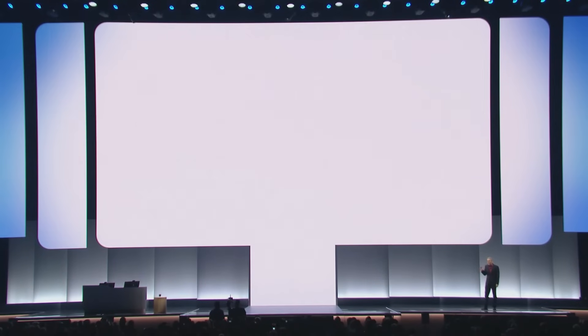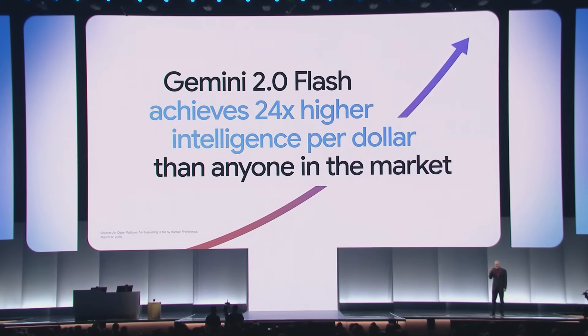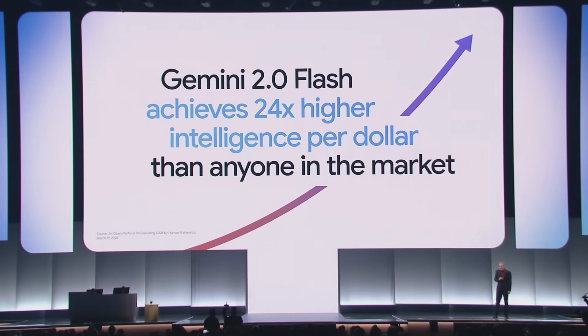Gemini 2.0 Flash, powered by AI Hypercomputer, achieves 24 times higher intelligence per dollar compared to GPT-4o, and five times higher than DeepSeek R1.